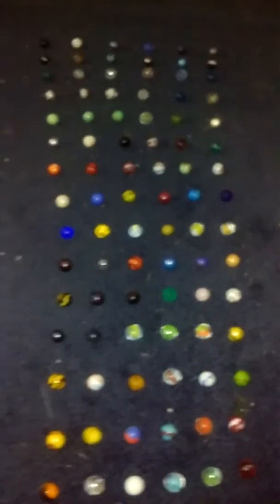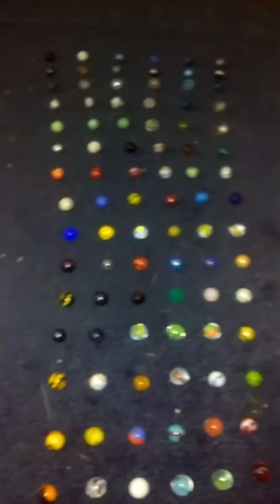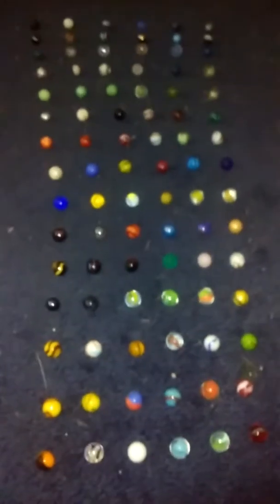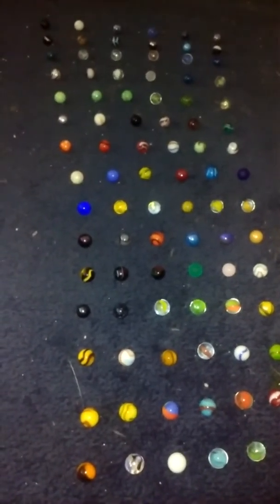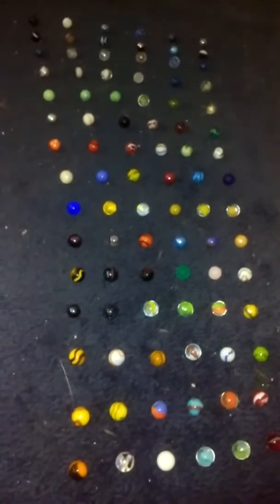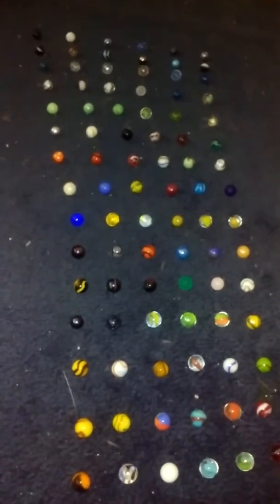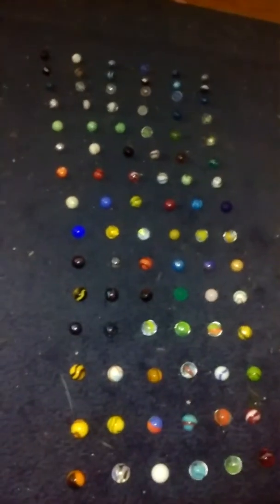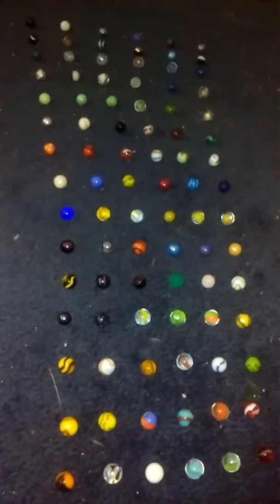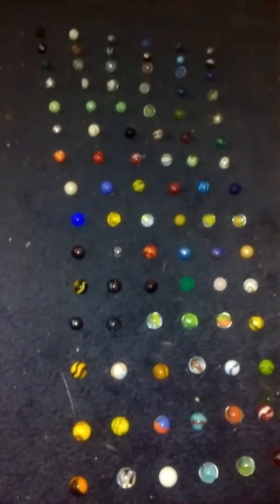Hello, everyone. This is YoshiFan115 tuning in again with something a little bit different. Today we have 90 marbles — that is the most insane-est thing — and they have different colors and different names.